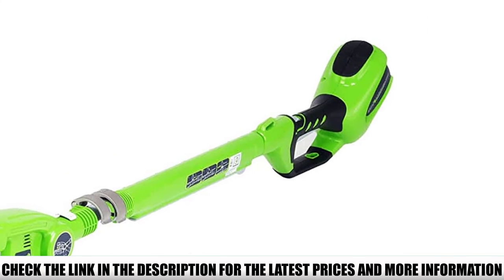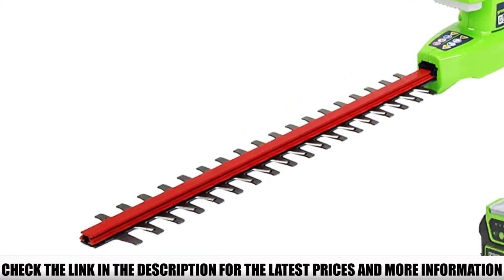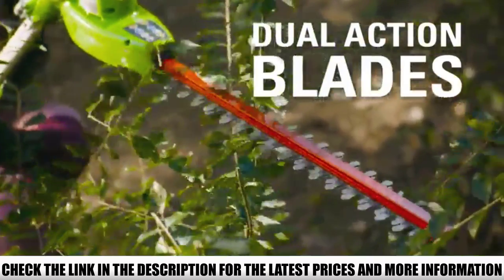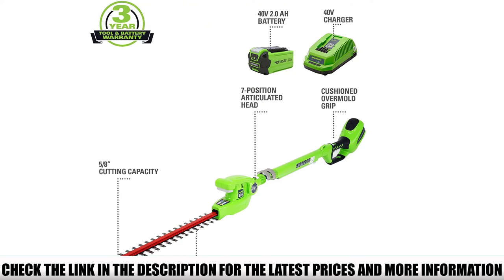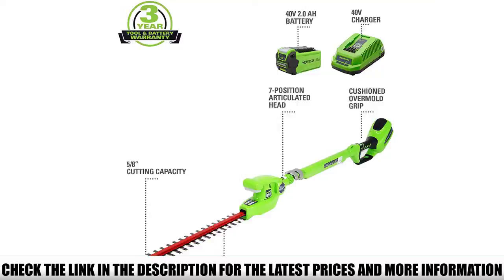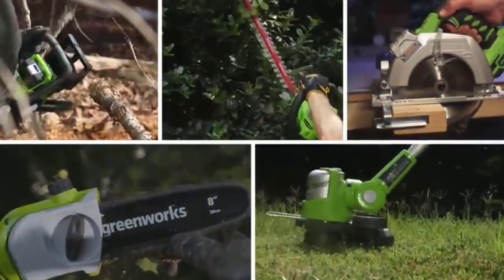The Greenworks 22272 40V cordless telescopic hedge trimmer is a very good option if a cordless tool is what you want. The pole increases reach to 6.5 feet, allowing you to reach tall hedges and shrubs. It features a dual-action 20-inch blade that cuts in both directions for optimal performance and maneuverability. With a cutting capacity of 5–8 inches, it's highly capable of handling a wide range of hedge and shrub sizes.